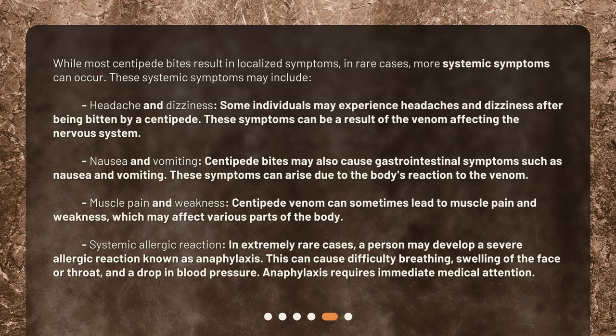Muscle pain and weakness — centipede venom can sometimes lead to muscle pain and weakness, which may affect various parts of the body. Systemic allergic reaction — in extremely rare cases, a person may develop a severe allergic reaction known as anaphylaxis. This can cause difficulty breathing, swelling of the face or throat, and a drop in blood pressure. Anaphylaxis requires immediate medical attention.